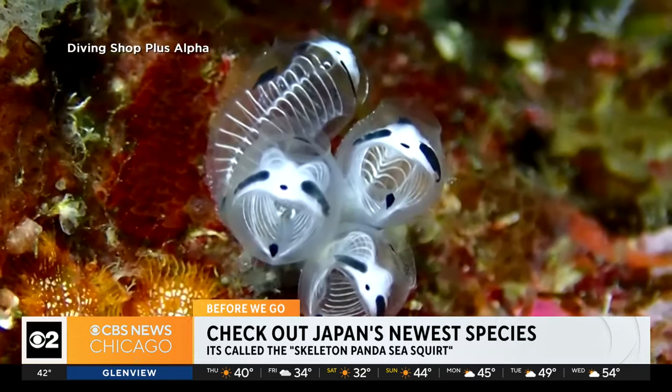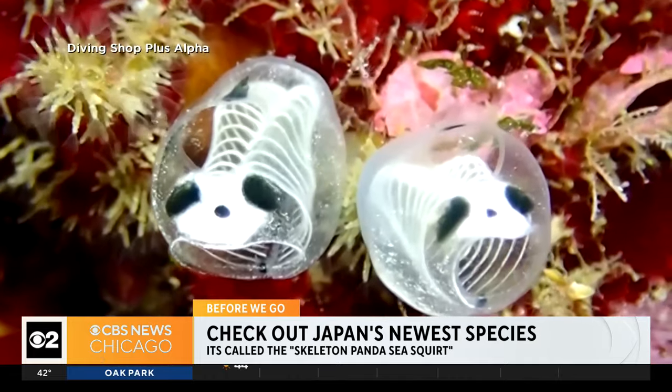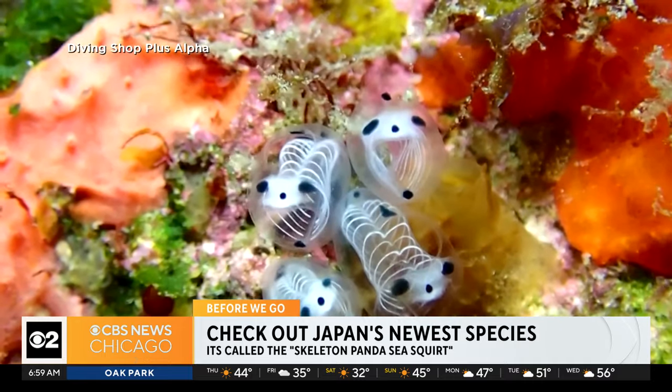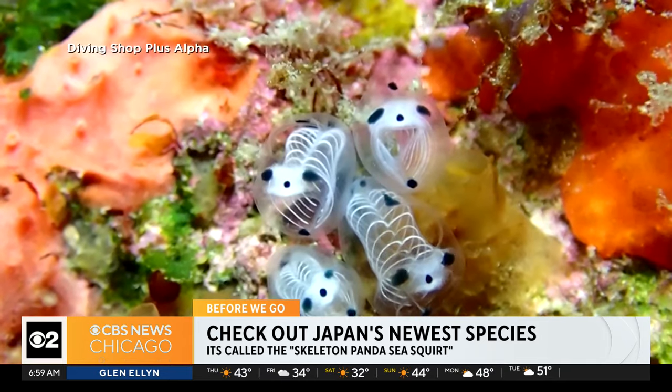We want to check out one of Japan's newest undersea species. Look at this. The powers that be are calling it the skeleton panda sea squirt. It's got a distinctive skeleton-like body shape — look at that. They've got the black spots. It mimics a panda, so that's why it's been a thing.